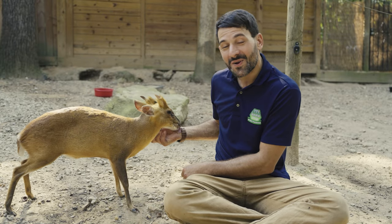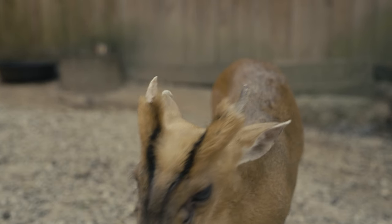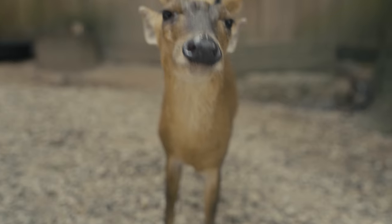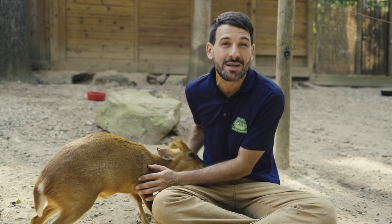Hi guys. We're here at Yellow River Wildlife Sanctuary to meet Marvin. While Marvin might look like he's out of a sci-fi movie, he's actually among the world's smallest deer species and is known as a muntjac.